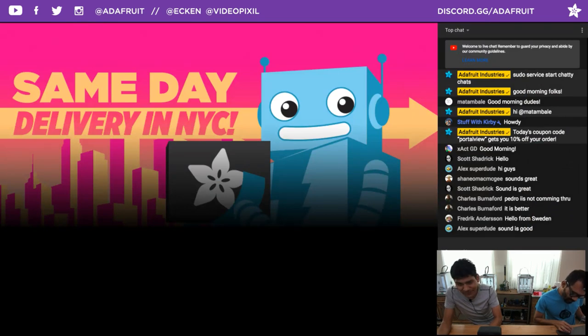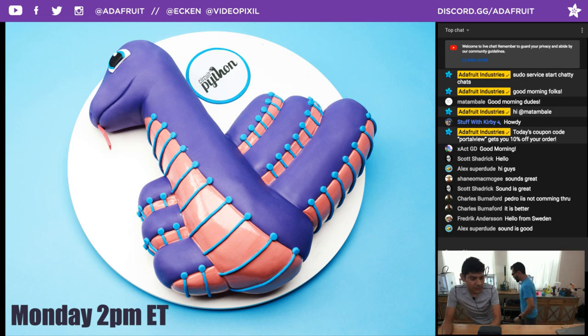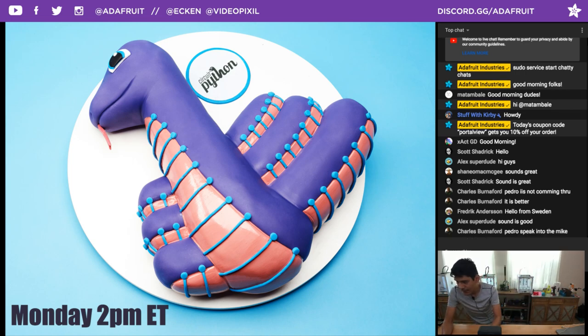If anyone is in New York City and wants to pick up some parts on the same day of their order, you can get them delivered. Certain zip codes apply in New York City — check out the website for more details. We have a weekly CircuitPython meeting that happens on Discord every Monday at 2 p.m. Eastern Time — a chance for community members to hang out and share status updates.